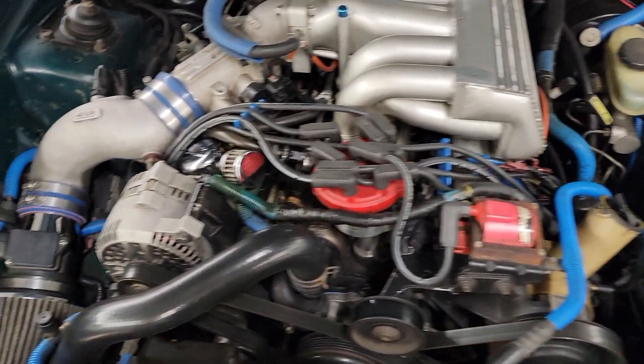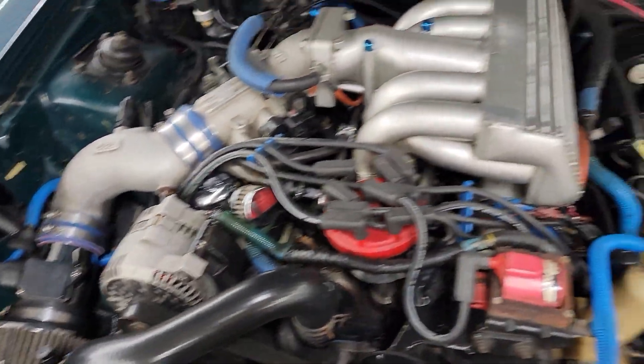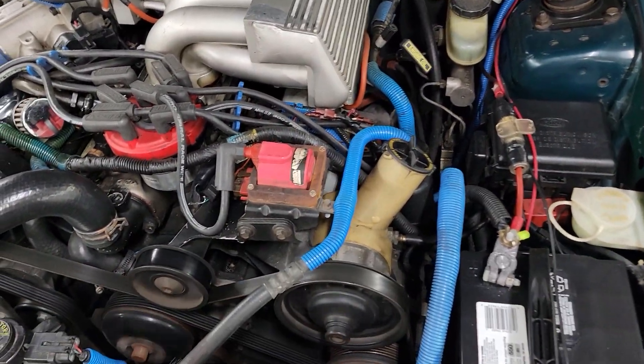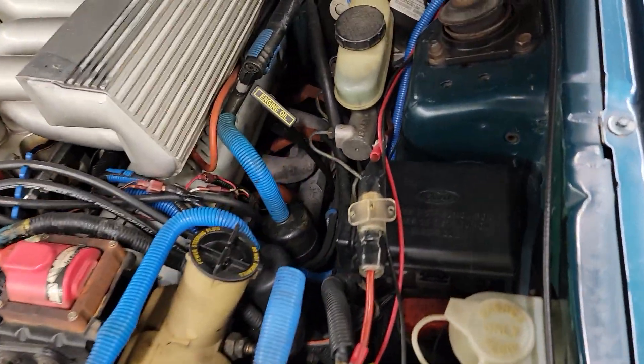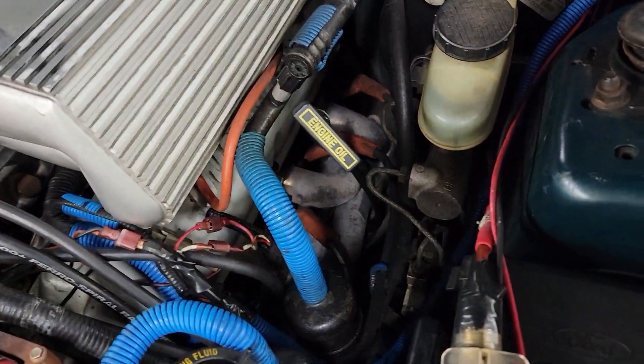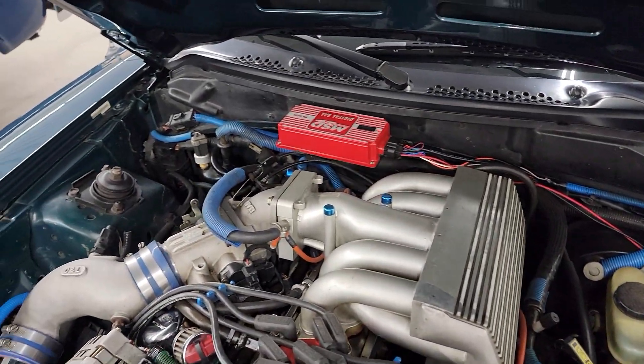Let's see if we can get the hood open here. Out-of-market intake, cold air intake, air cleaner. Looks like it did some work for this car. Not sure if those are factory headers or aftermarket headers on there. And there's the ignition.